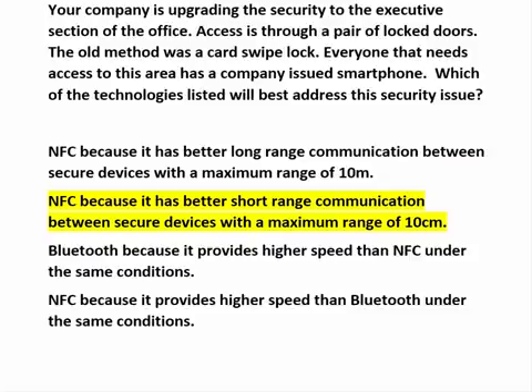NFC, because it has better short-range communication between secure devices with a maximum range of 10 centimeters. This statement is accurate with respect to the range and security of NFC devices. Bluetooth, because it provides higher speed than NFC under the same conditions — this statement is also true. However, it does not fulfill the security requirement. The range of Bluetooth, coupled with the high security levels of the individuals using it, would cause doors to unlock and automatic doors to open as they walk past. That's not an optimal condition.